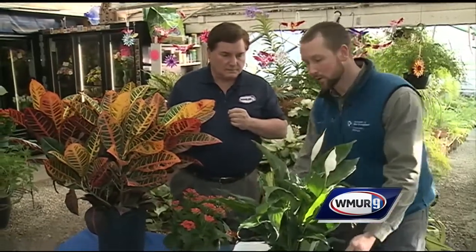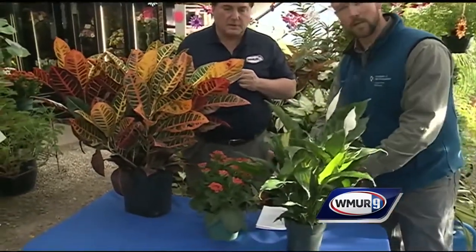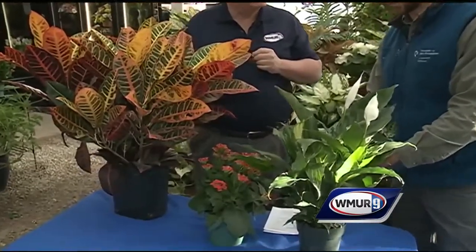Does it also depend on where you have the plant? For instance, if you have it in a southern-facing window, it gets more light and maybe more heat as well. Absolutely — bright light or near a heat source, those plants are going to dry out quickly. You can place them on saucers with stone underneath and put water in that up to just below the top of the stone, and you can also group plants together closely, which is going to increase the humidity right around those plants.